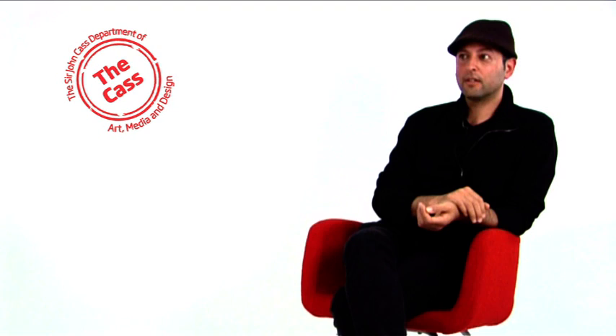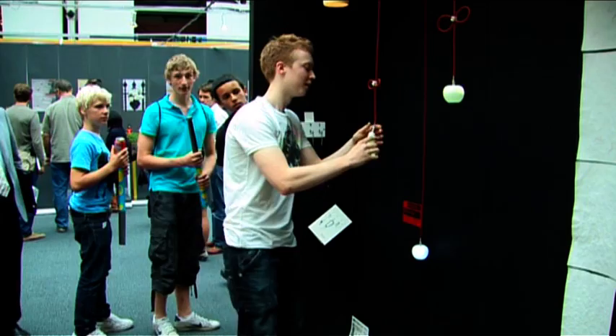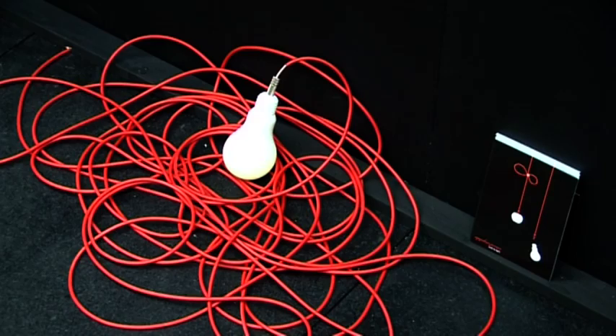We have live projects with companies — leading companies like Orange and like Linear Jose in furniture and products — where students can literally meet the brand team, the producers, the strategist, and test their ideas.